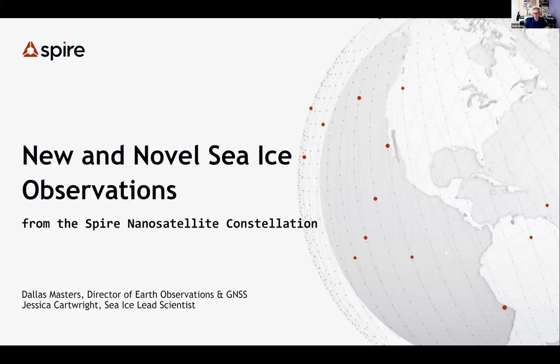Jessica got her PhD at the National Oceanography Center in the UK, looking at reflected navigation signals, and has been working particularly in the cryosphere. So with that, I'll let the two of you get started. Dallas, you're going to lead it off.